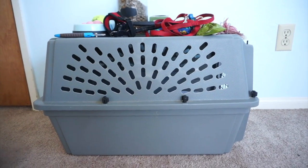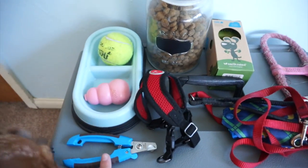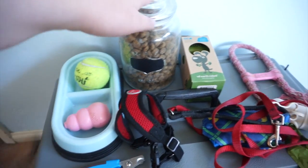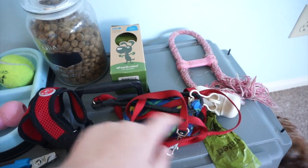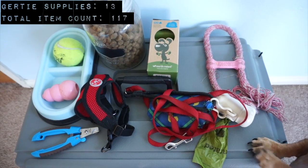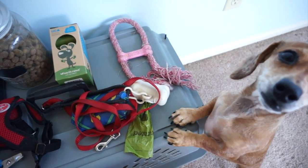These are all of Gertrude's items: her kennel with a blanket inside, nail trimmers, Gertrude herself, her bowl, a Kong, a very large tennis ball, her food, harness, leash, rain jacket, poop bag holder, tug rope, and extra poop bags. Overall Gertrude's items account for 13 things — and there she is, she wants all of her stuff.